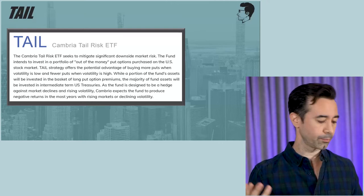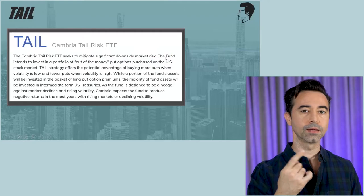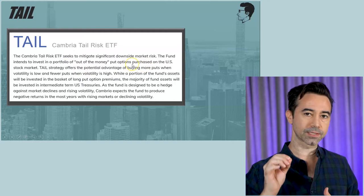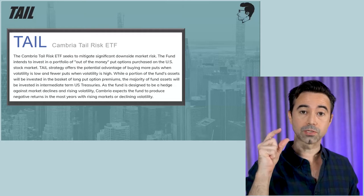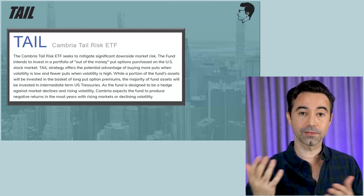There are a few main things I want to point out. Cambria ETF seeks to mitigate significant downside market risks — that's one important thing. Essentially, this fund is only designed to be invested in when the market goes down. You should not own this when the market's going up. Second, it invests in out-of-the-money put options purchased on the U.S. stock market. Not a lot of the fund's assets go into those put options — a small amount do — but it should be enough so that the strategy works when the market goes down significantly.